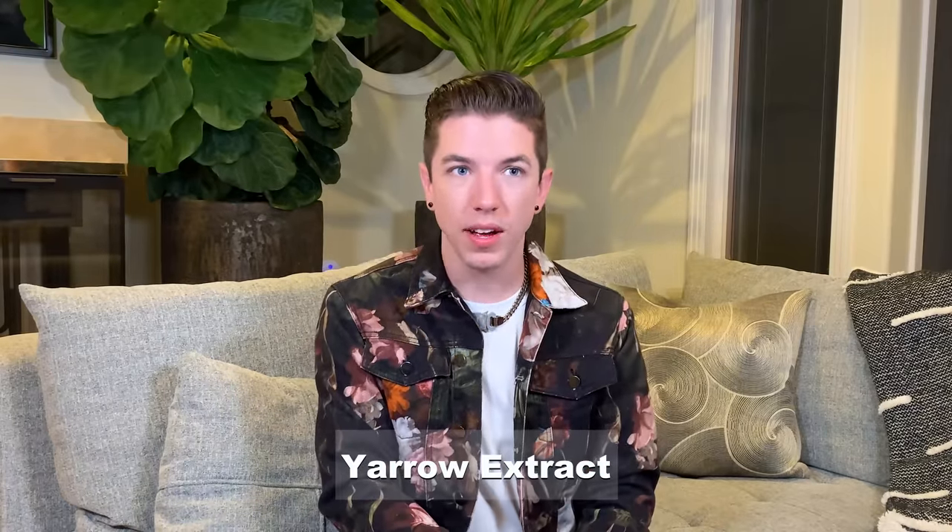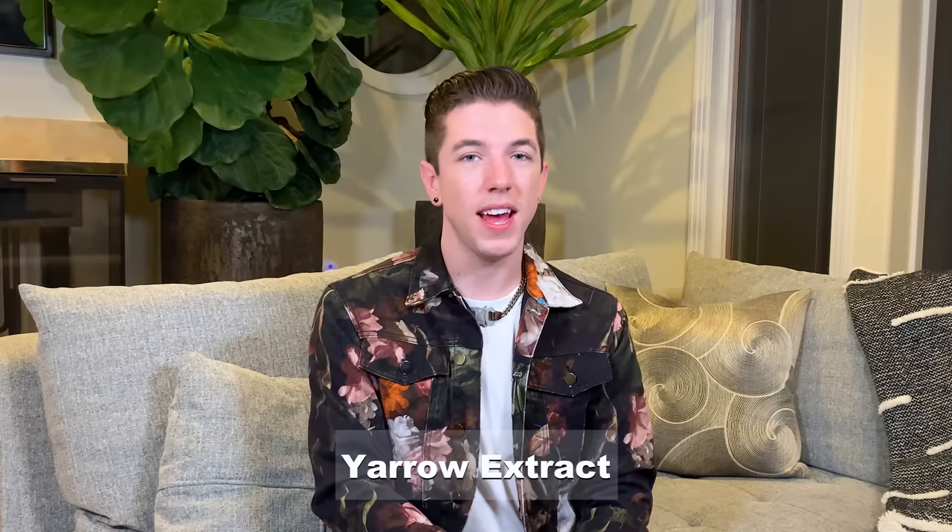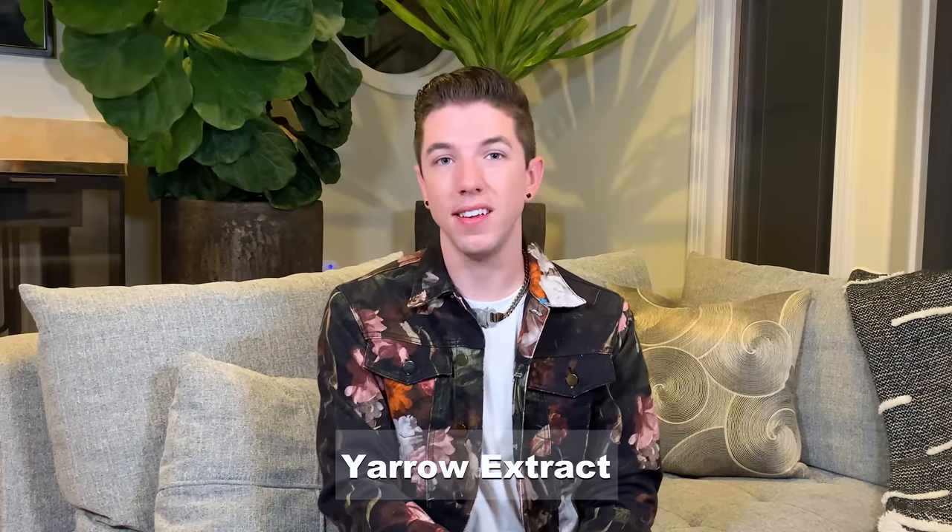Yarrow extract. Yarrow — I'm going to be a hundred percent honest, I don't remember the benefits of this ingredient. In my defense, I talk about a lot of ingredients on my channel. It's hard to remember all of them. Y-A-R-O, space, E-X-T-R-A-C-T. Yarrow extract. Final answer.